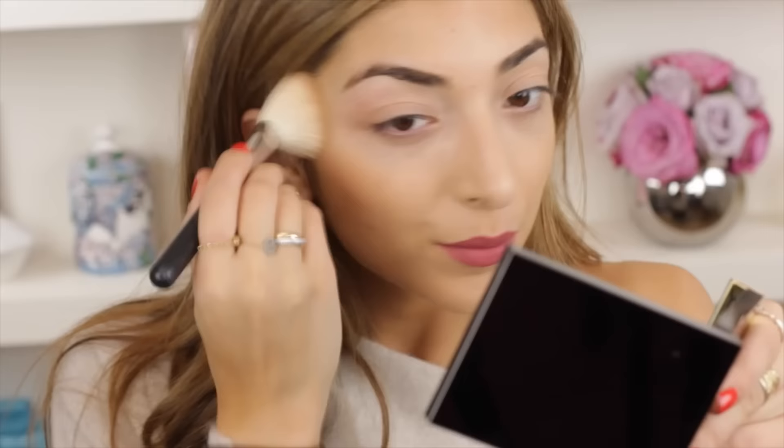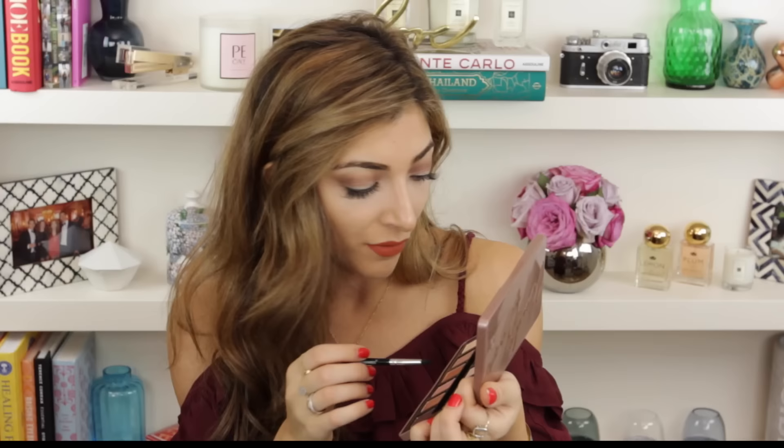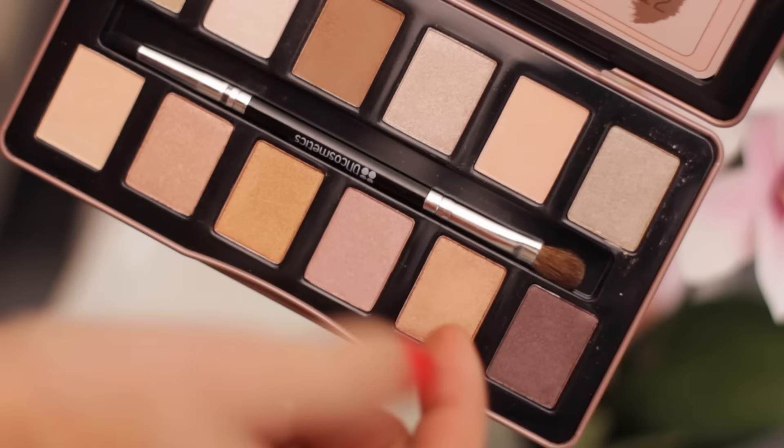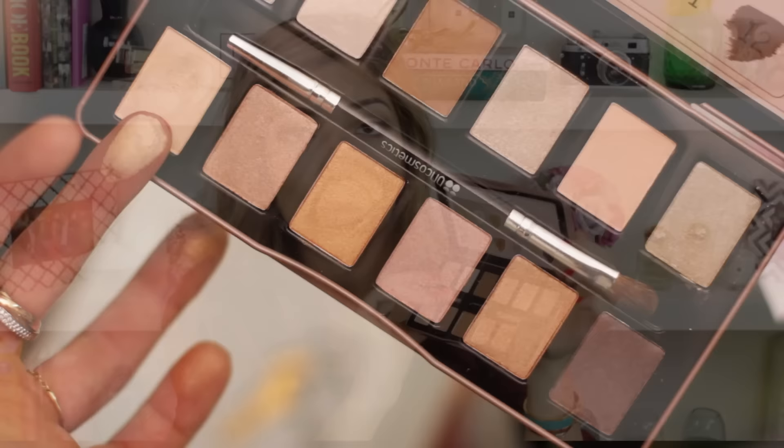I wanted to show you another palette — I know I'm such a palette hoarder — but this is so nice. It's from BH Cosmetics. It comes with a brush that actually has a pointy end and a fluffy end, and it's actually good. You get about one and a half matte shades and so many great shimmery peachy golden colors. The eyeshadows are so blendable and really affordable. If you're into golden warm-toned eyeshadows, this palette would be one to check out — most are quite neutral as well.